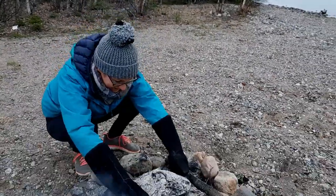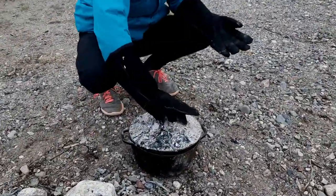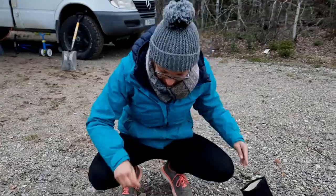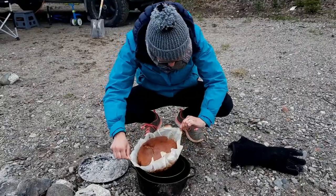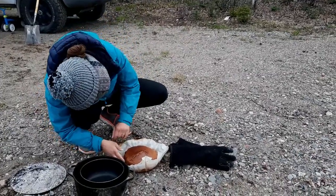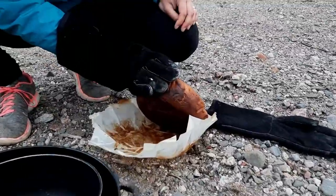Unser Cake ist jetzt eine Stunde auf dem Feuer bzw. im Feuer und jetzt schauen wir mal, wie es da drin aussieht. Schau mal, wie es aussieht. Oh, das ist aber noch etwas weich. Innen noch etwas weich. Schön, gut zu sein. Ja, perfekt. Mega gut.